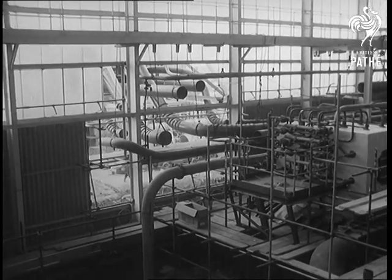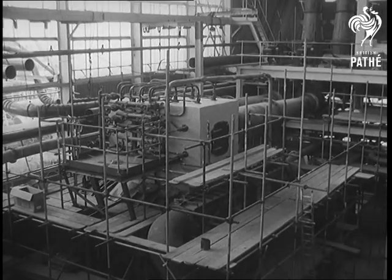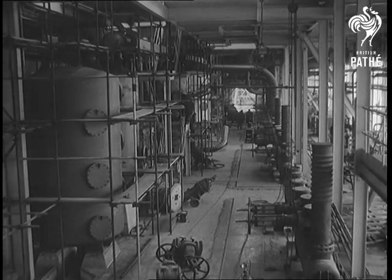Heat from the atomic pile in the heart of the reactor is supplied to heat exchangers which produce the steam. Along these pipes, the steam travels to the generator building which houses the giant turbines.